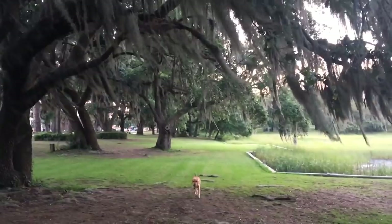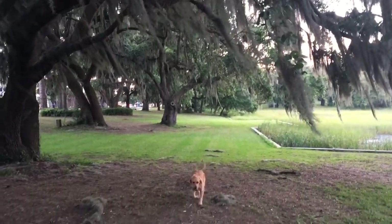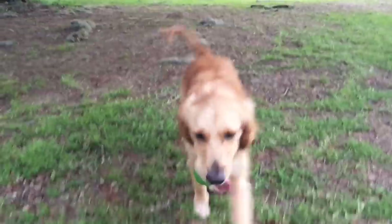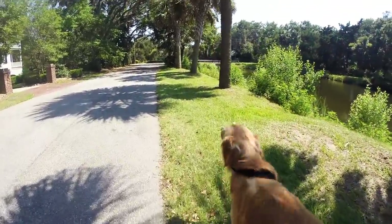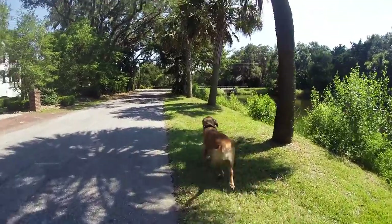Beaufort is extremely dog friendly. Dogs are welcome almost everywhere you go — of course not in restaurants. Skyler was allowed to roam as she pleased and was welcomed everywhere she went. Everybody here is so friendly, so nice, congenial. It's what you think of when you think of southern hospitality — that's what the people are like here.